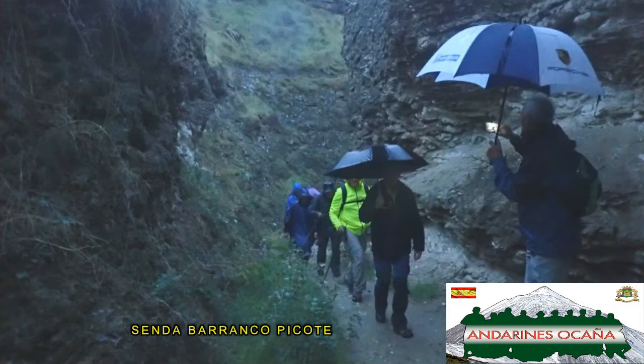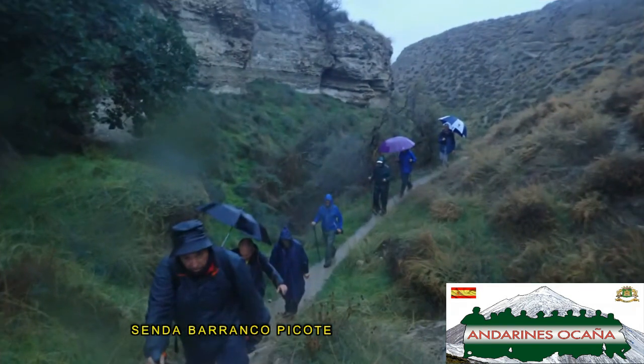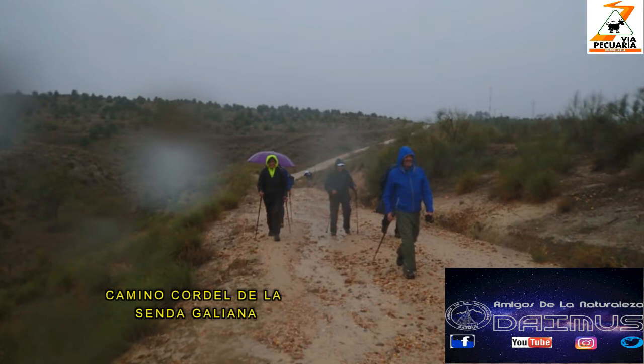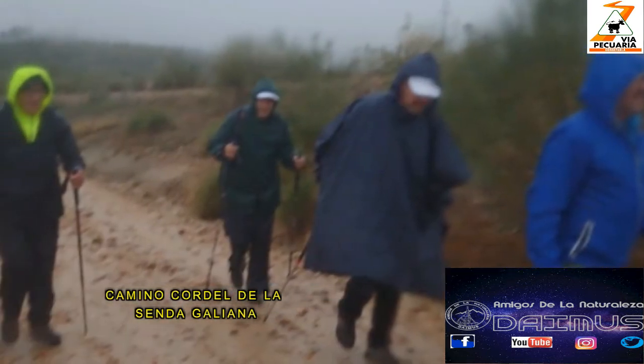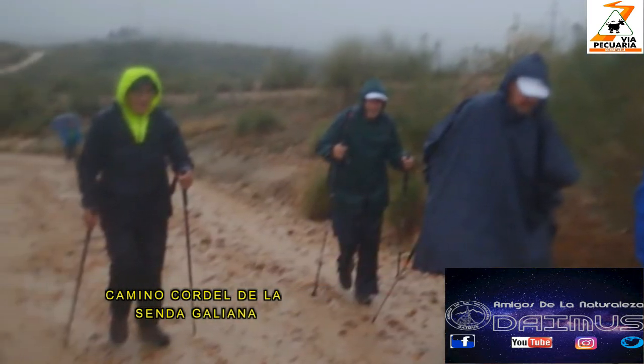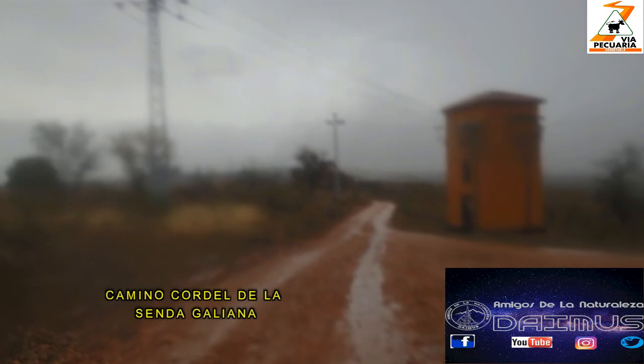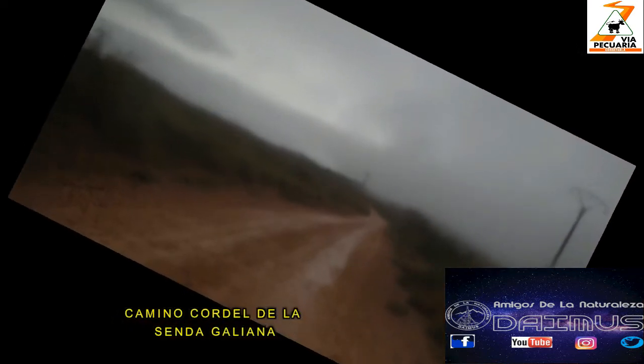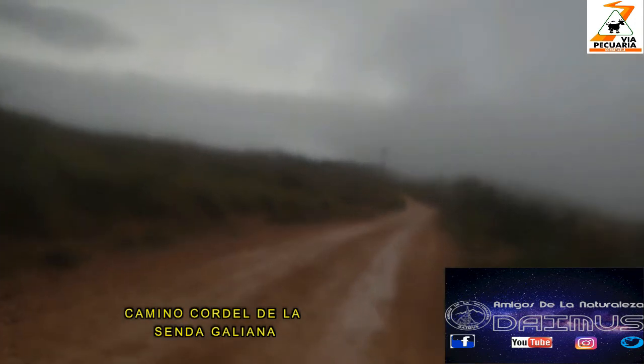El primer barranco que afrontamos es el de Picote. El sendero que transcurre en su interior, en el día de hoy muy resbaladizo por la lluvia. Las imágenes no son muy buenas dado que en algunos momentos la lluvia fue intensa. Después de algo menos de un kilómetro por el barranco, llegamos al camino Cordel de la Senda Gallana, que recorreremos unos 3 kilómetros.